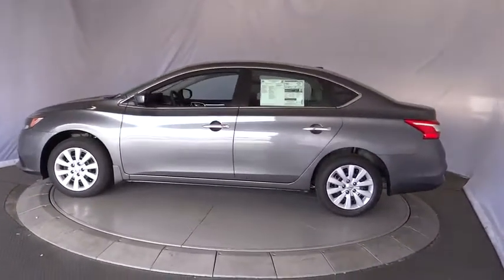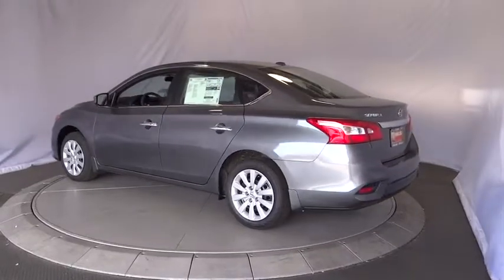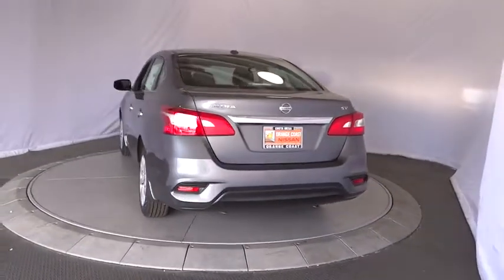Steering wheel audio controls, traction control, stability control, keyless entry, backup camera, anti-lock braking system, Bluetooth, leather-wrapped steering wheel, power steering.